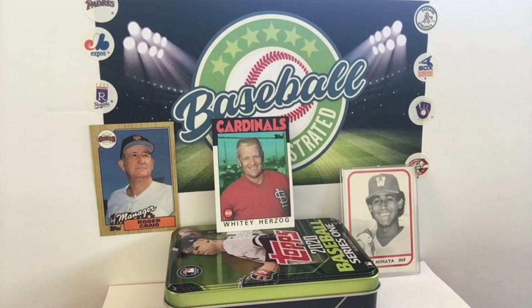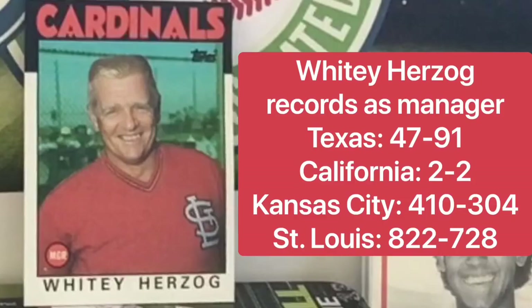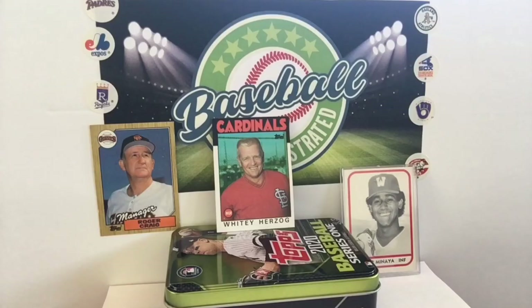Whitey Herzog in this era is coming off of a World Series, and he's going to go back in 87 to a World Series, but 86 was not his year. You hear a lot about the Cardinals in that era — how much they ran, all the stolen bases, and Vince Coleman cracking 100 all those years. I think Whitey was underrated because he understood when to let those guys run, when to meddle a little bit, when to hit and run, and how to get the best out of his pitchers.